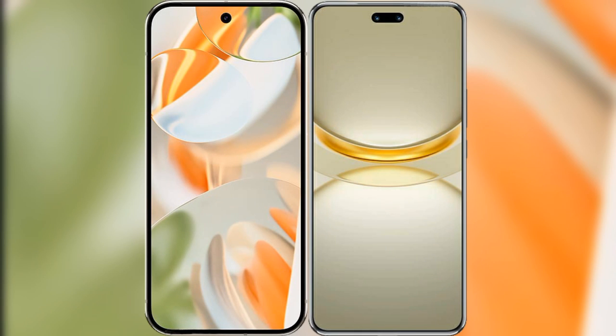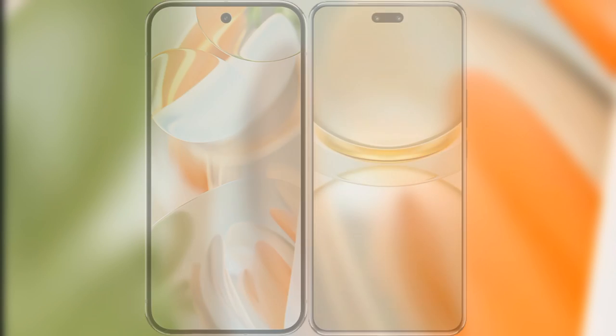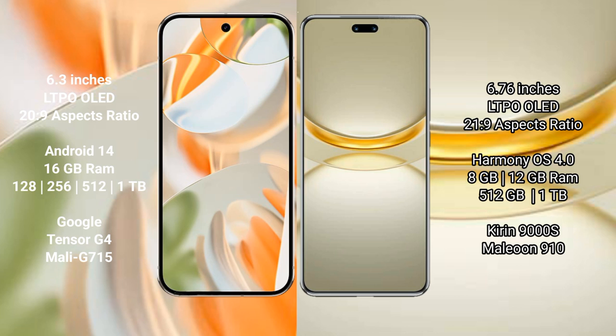I will compare the new Google Pixel 9 Pro with the Huawei Nova 12 Ultra. The Google Pixel 9 Pro features a 6.3-inch LTPO OLED display with a 20:9 aspect ratio. The Huawei Nova 12 Ultra features a 6.76-inch LTPO OLED display with a 21:9 aspect ratio.